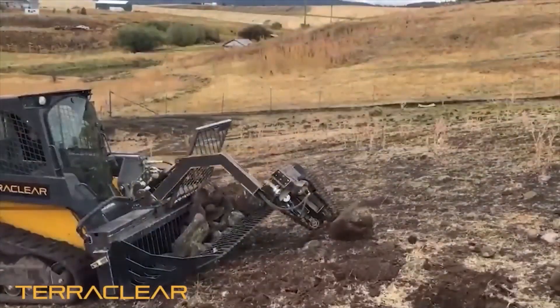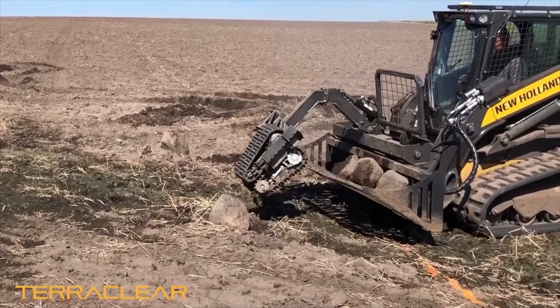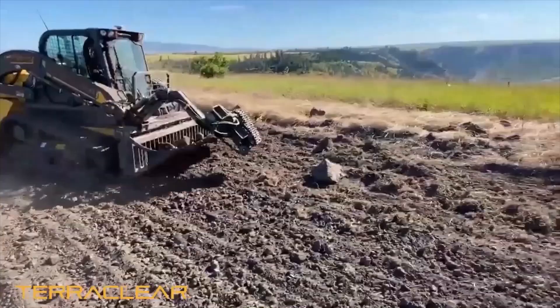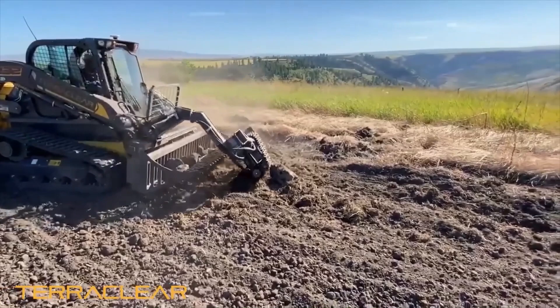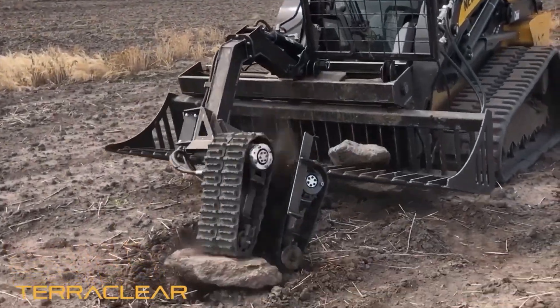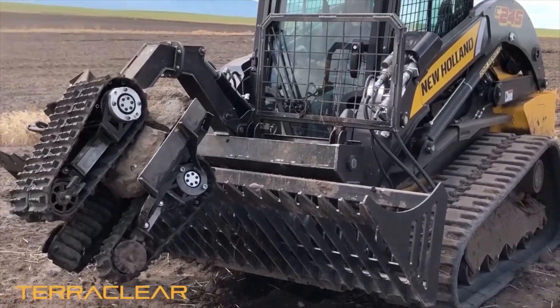Their entire solution involves coming out and doing a drone survey of your fields to actually map the rocks. The way they did it for us was they come out, fly it with a drone, map out all the rocks, get it on their app through their software, and then it gives you the most efficient route from rock to rock so you don't waste any extra time.